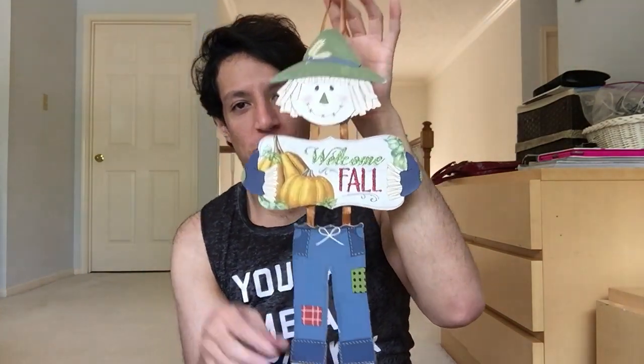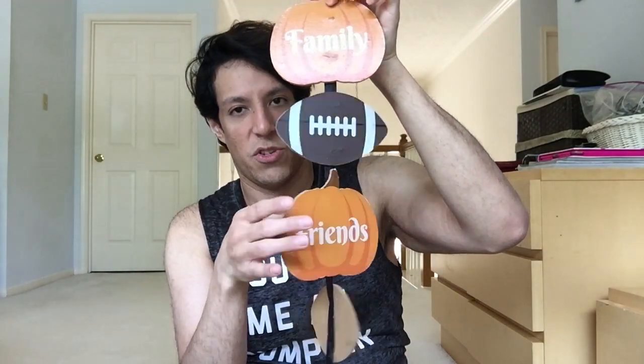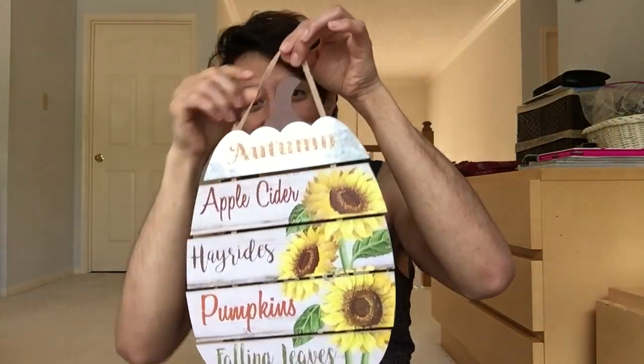Did you miss me? I miss you too. Welcome Fall - another one of these cute little scarecrows. This one's really cute: Family, Friends, Football, and then there's a football in between each one. Football, Friends, and Family. There's like a watermark left there, but oh well - when I sterilized it. But it looks pretty good. Some of the staples also came off so I had to redo that, but it was cute. Autumn Apple Cider Hay Rides Pumpkin Falling Leaves - isn't that cute with the sunflowers? Gorgeous. They have the best signs, you guys.